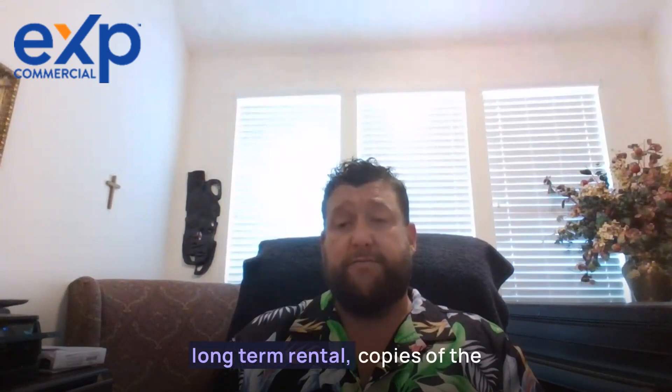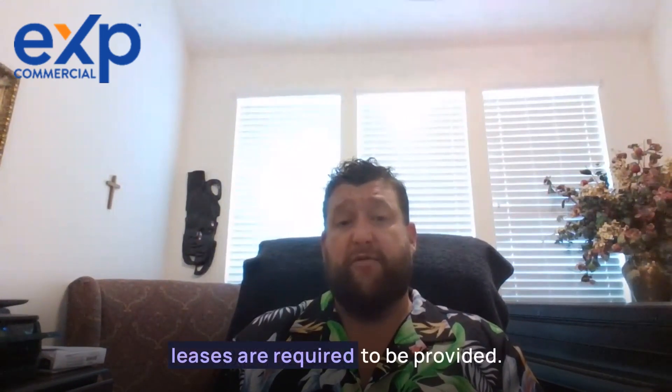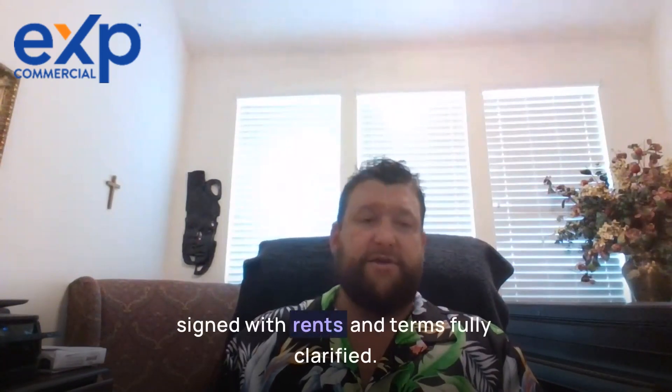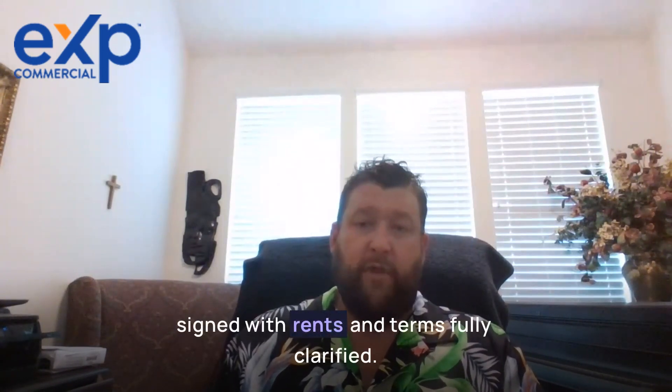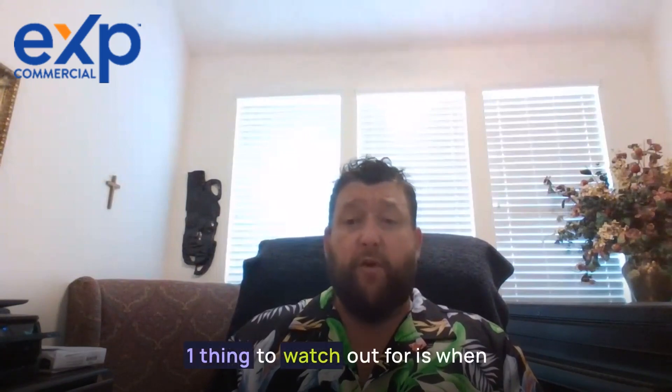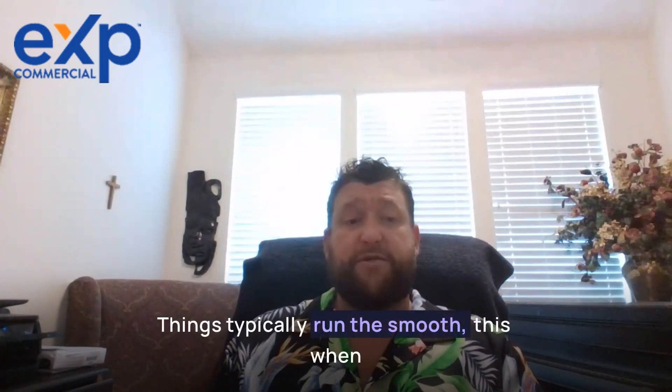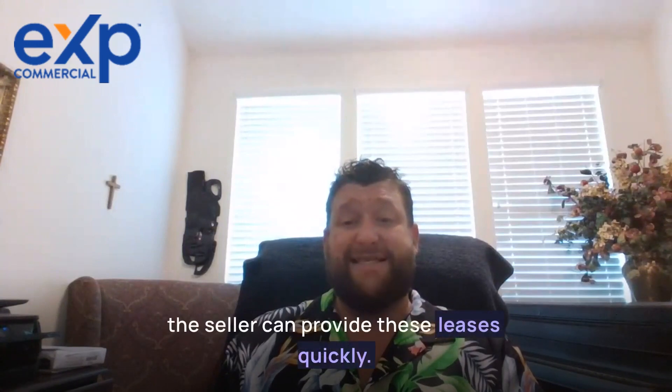Regarding leases: if the property is leased as a long-term rental, copies of the leases are required to be provided, and they must be in proper order, clearly signed, with rents and terms fully clarified. One thing to watch out for is when purchasing a property that is currently leased out. Things typically run the smoothest when the seller can provide these leases quickly.